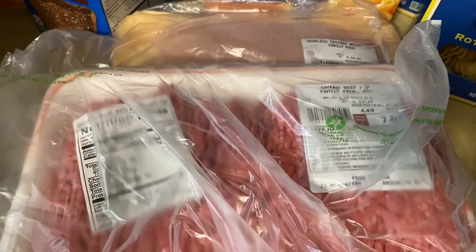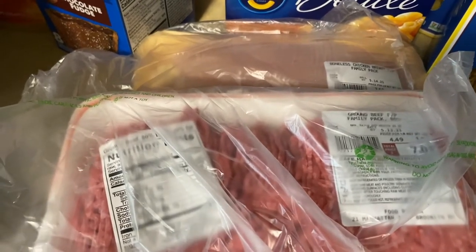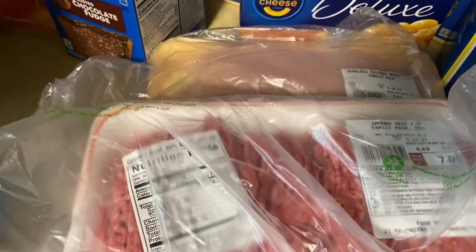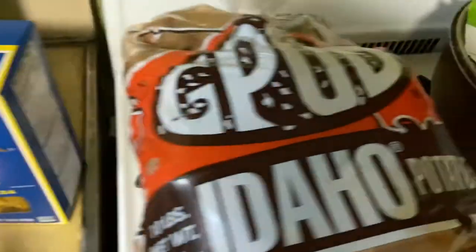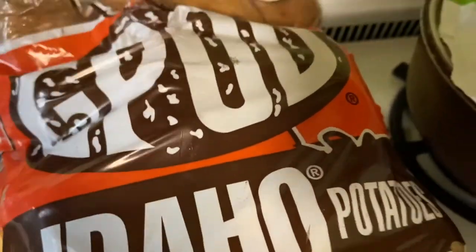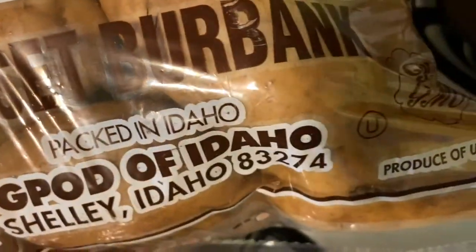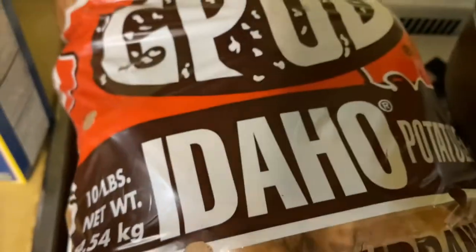I'll be making chicken pasta, chicken quesadillas, and hopefully chicken tacos if I have enough. If not, I'll have to go back and buy more. I'm also going to make the chicken alfredo. I still have some chicken breasts and cutlets in my freezer from my last Wegmans trip.